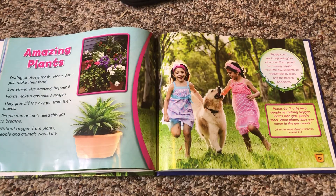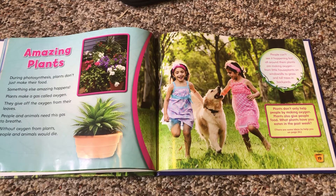Amazing plants. During photosynthesis, plants don't just make their food — something else amazing happens. Plants make a gas called oxygen. They give off the oxygen from their leaves. People and animals need this gas to breathe. Without oxygen from plants, people and animals would die. People can't see it happening, but all around them plants are making oxygen — from little houseplants on the windowsill to grass and tall trees in backyards. Plants don't only help people by making oxygen; plants also give people food. What plants have you eaten in the past week?